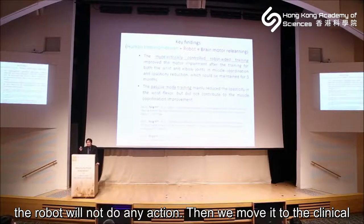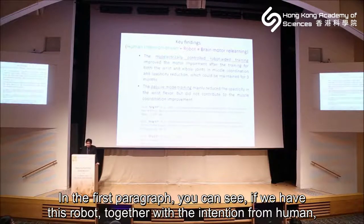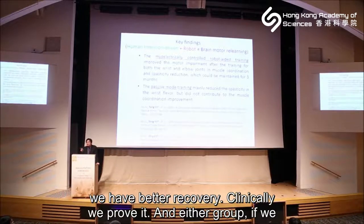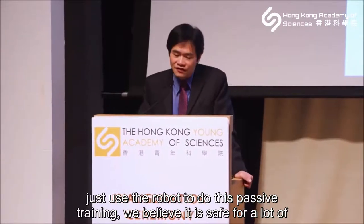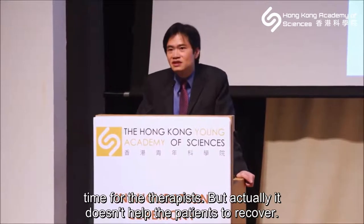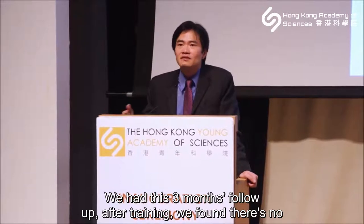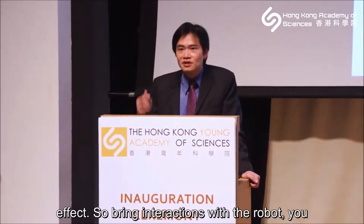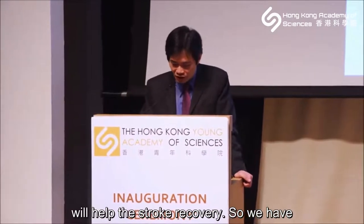We then proved this in clinical settings. We built the robot and ran trials. You can see in the results: when we use this robot together with the patient's own intention, we achieve better recovery — we proved this clinically. In the control group using the robot for passive training only, it saved therapist time but did not help the patient recover. At three-month follow-up after training, there was no effect. Brain interaction with the robot is what drives stroke recovery.